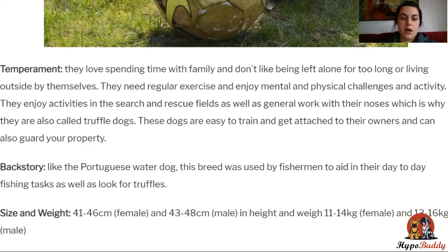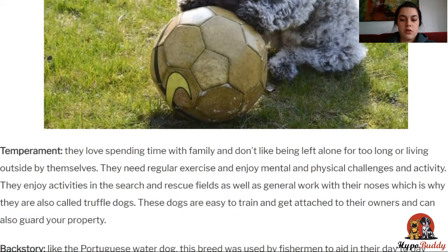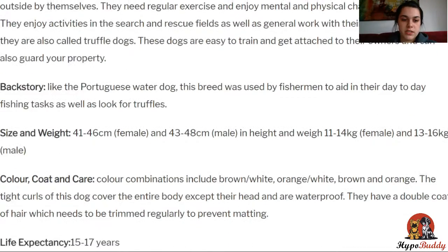Their coat can be brown, white, or orange, and they have tight curls over their entire body except for their head. Their coat is also waterproof, so if they go swimming, they'll get cold less quickly. They also have a double coat of hair, which needs to be trimmed regularly to prevent matting. They can live between 15 to 17 years.